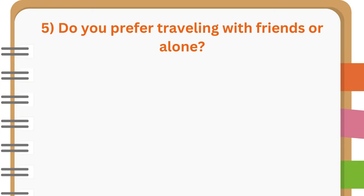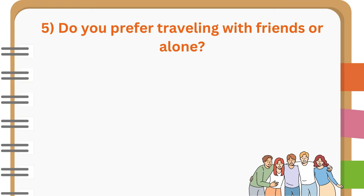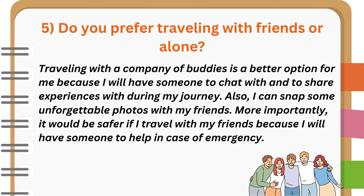Do you prefer traveling with friends or alone? Traveling with a company of buddies is a better option for me because I will have someone to chat with and to share experiences with during my journey. Also, I can snap some unforgettable photos with my friends. More importantly, it would be safer if I travel with my friends because I will have someone to help in case of emergency.